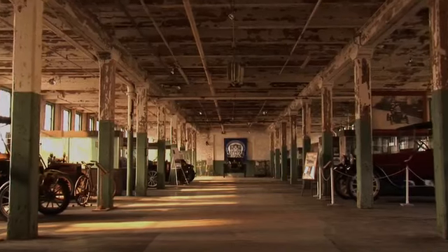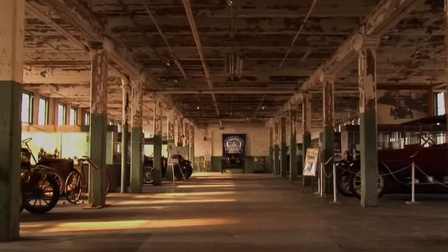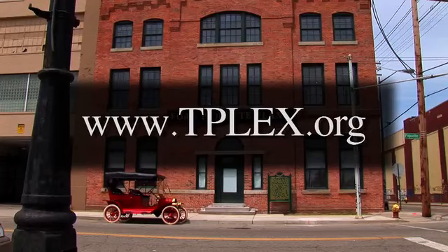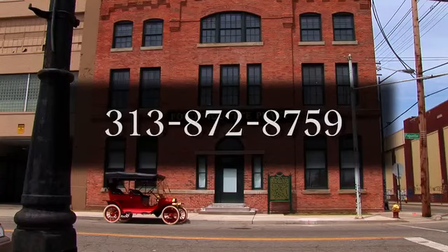The Ford Piquette Avenue plant is now open to the public April through November. To learn more about the Piquette plant story and to arrange for a tour, visit our website at www.tplex.org or call 313-872-8759.